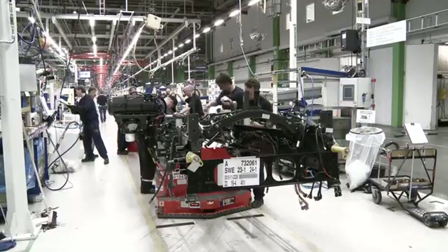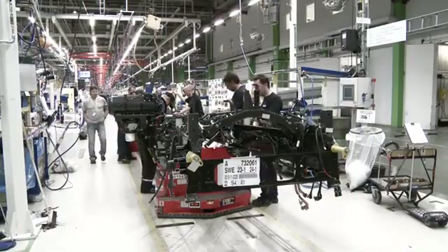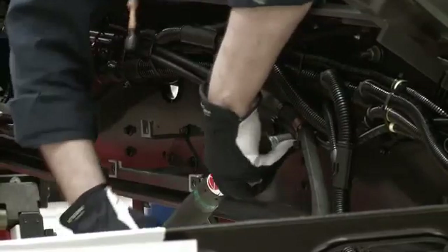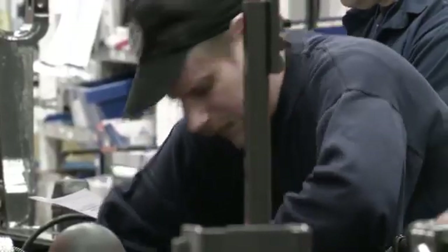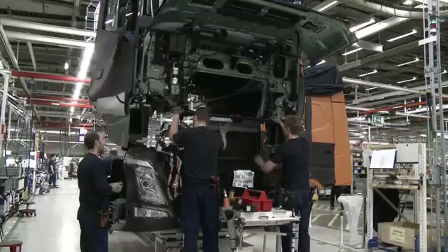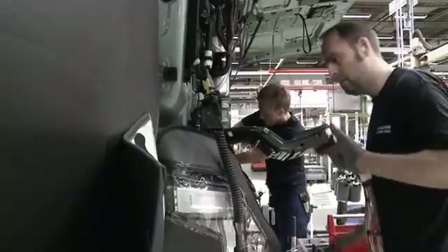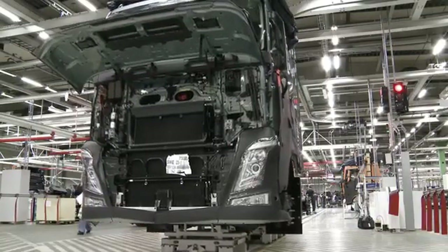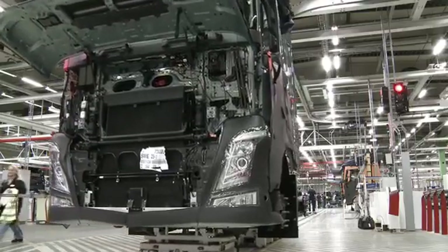On the assembly line, the chassis is fitted upside down, since this is easier for the operators. Here, the last electronic components are fitted — just like an aircraft, with one control unit for each function. This means there are several computers that talk to each other several times every second, receiving and transmitting information about parameters such as speed and steering wheel position.